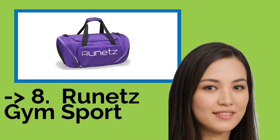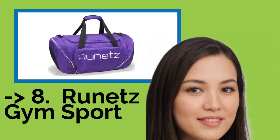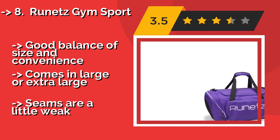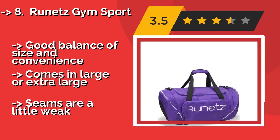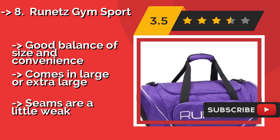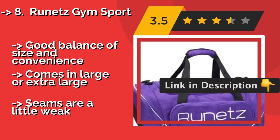Eighth: the Runit's Gym Sport. The Runit's Gym Sport, around $39, is designed with runners in mind. A side-loading zipper pocket keeps sweaty shoes or clothes separate so everything else stays dry and clean. It is available in multiple colors geared toward ladies, like pink, purple, and teal. Good balance of size and convenience, comes in larger and extra-large, but seams are a little weak.